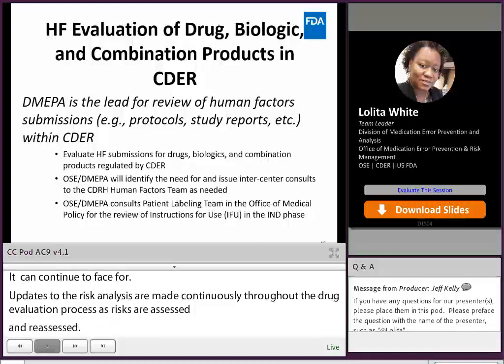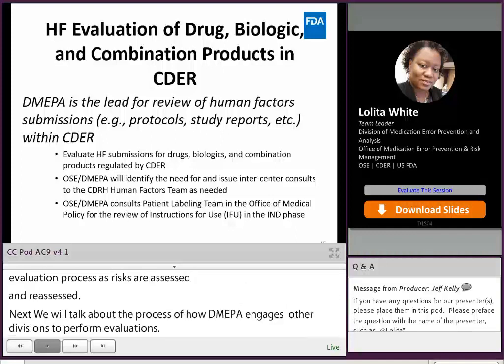Let's talk about the process of how DMEPA engages other divisions within the agency to perform human factors evaluations. DMEPA is the lead division for review of human factors submissions for drugs, biologics, and combination products within CDER. However, we may issue an inter-center consult to the Center for Devices and Radiological Health (CDRH) human factors team when input is needed for certain device-heavy products, for example an external infusion pump or software-driven medication dispenser.